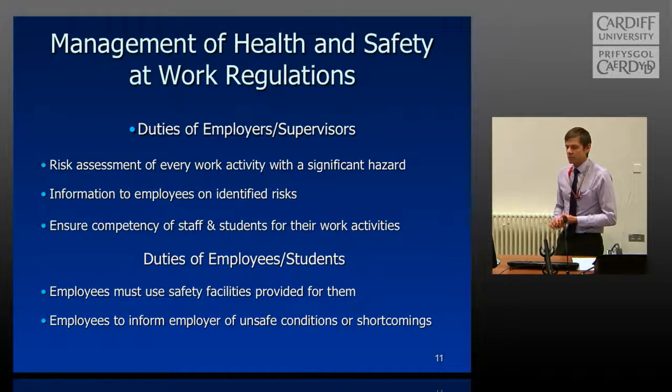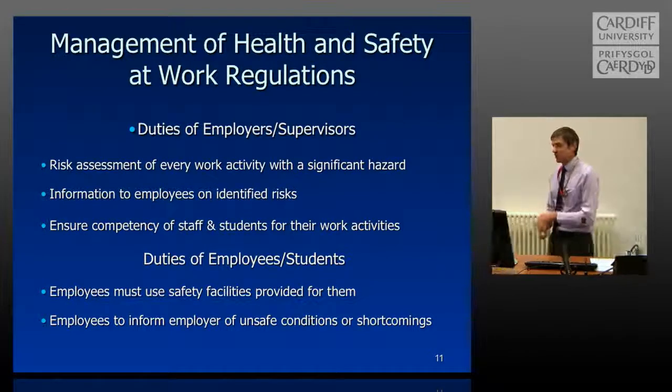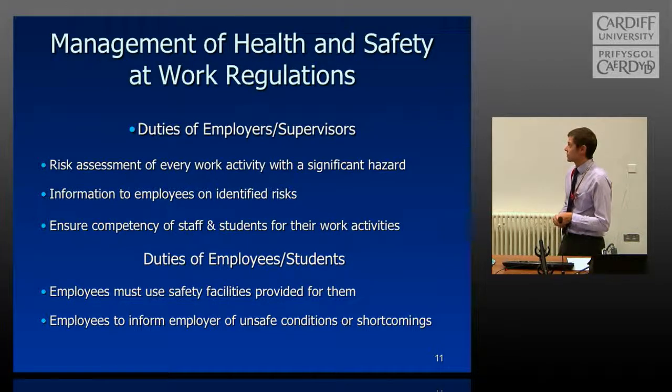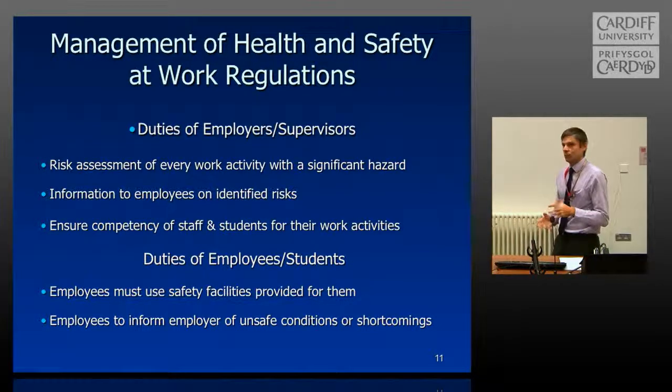It is the duty of employees and supervisors to ensure that all tasks are risk assessed. Before you go into your areas, please ask your supervisor — before you start any work — if you can look at the risk assessments for a particular task. If there's none in place, or if it's a new task, please work with your supervisor to produce one. It will assist your work and reduce the level of exposure you're likely to face.